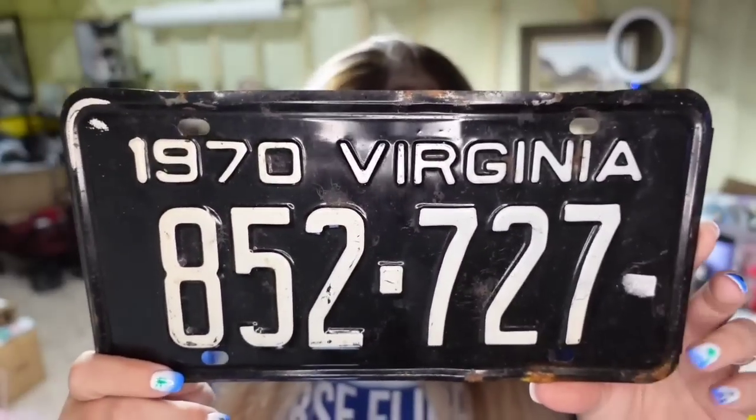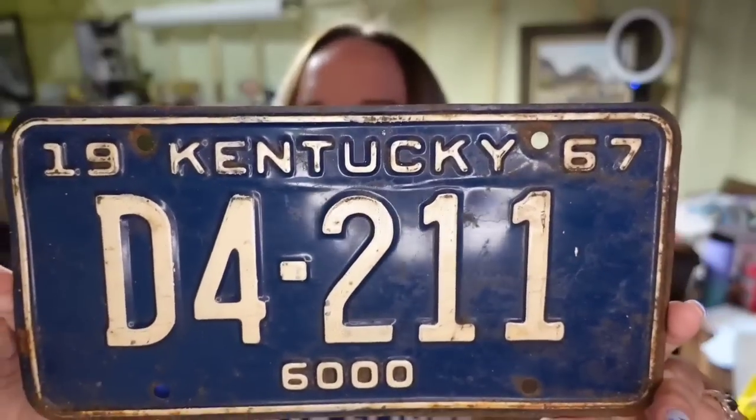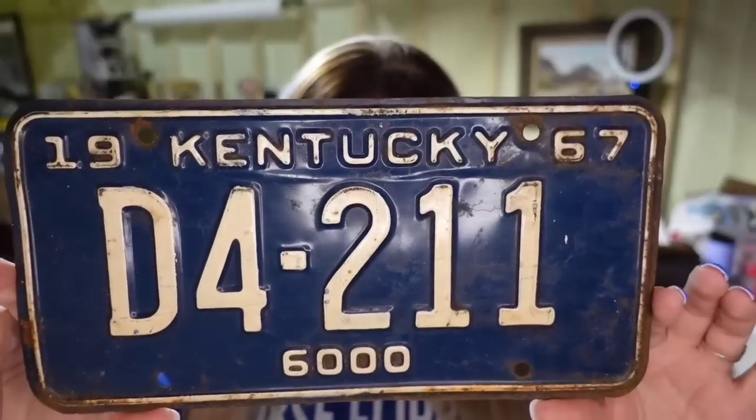Another license plate — this one is a 1970 Virginia tag. It sold for $7.75, about a $4 profit. There are some lower dollar tags, which I'm okay with because there are also high dollar ones. Anytime you buy a big lot of one type of item, you're bound to have lower dollar ones, but hopefully some higher dollar as well. Then we have another license plate coming in at $20 — a 1967 Kentucky plate, about a $15 profit.